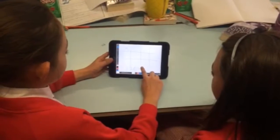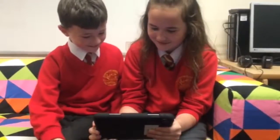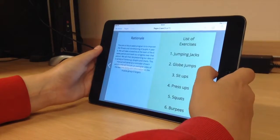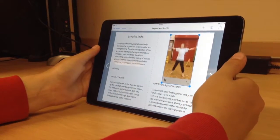Apps such as Show Me and Explain Everything have proven to be particularly successful when sharing MASH strategies and when working with younger children. These have also been embedded onto our school website and YouTube channel to extend our learning at home. We have created iBooks for use as a reference and for other children's enjoyment.